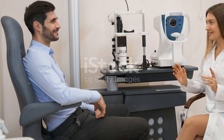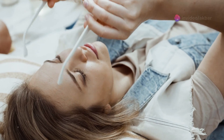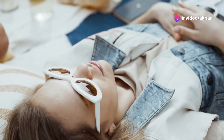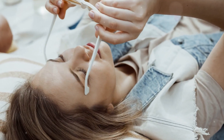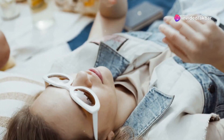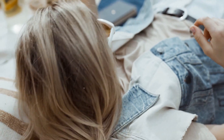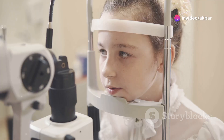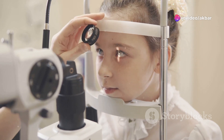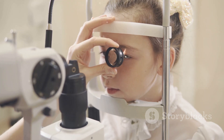Clear communication is key to ensuring that the patient feels comfortable and informed throughout the process. In the case of atropine, which has a much longer duration of action, the waiting period can extend to several hours or even days, as atropine takes longer to fully paralyse the ciliary muscle. If atropine is used, the patient will need to return for the refraction assessment on a subsequent day. This longer waiting period is more common when examining young children or individuals with accommodative issues that require a more prolonged paralysis of the ciliary muscle.